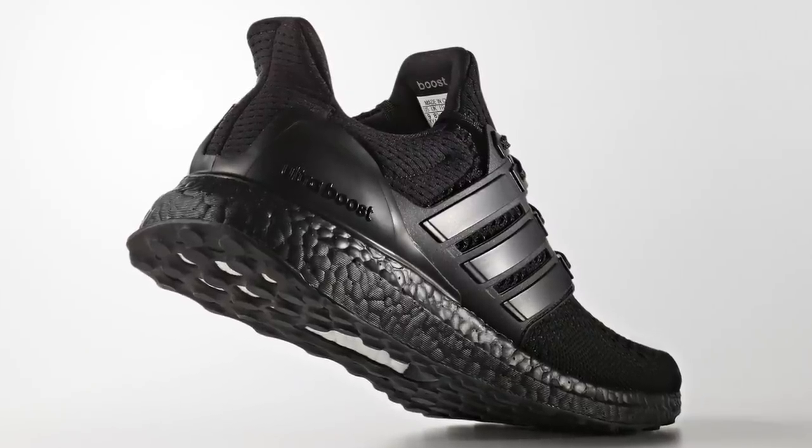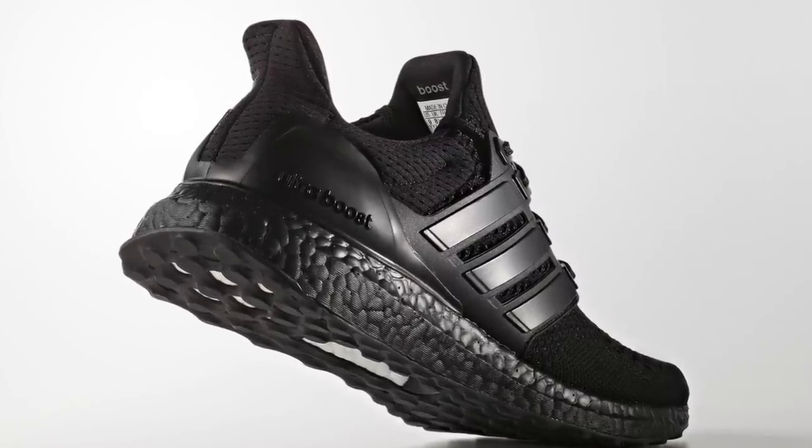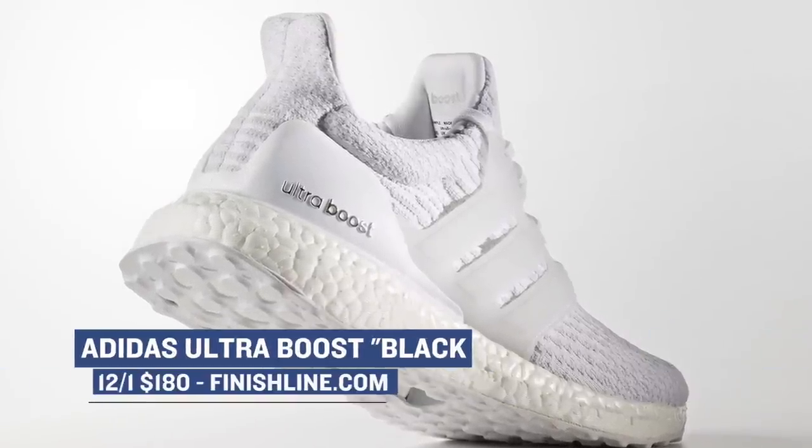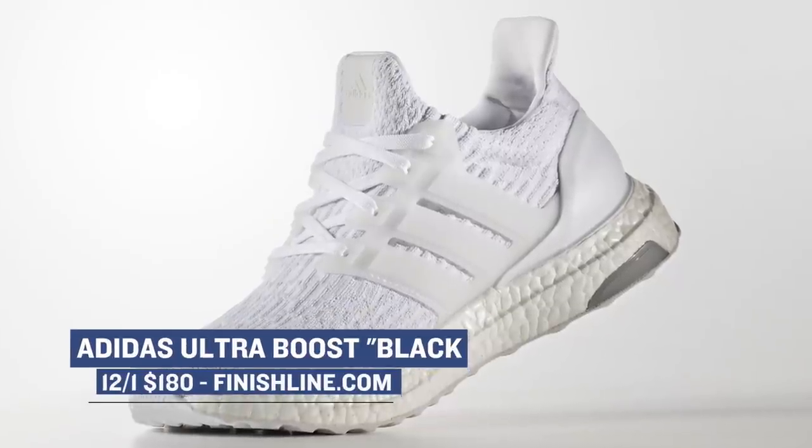On the less limited side of things, Adidas is coming through with the triple white and triple black versions of the Ultra Boost 3.0. These have been getting plenty of love on the web, and it's finally getting easier to grab a pair. Look for those over at Finish Line for $180.